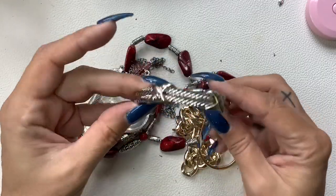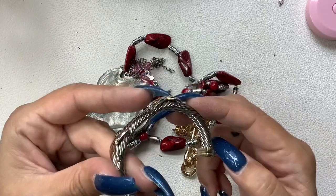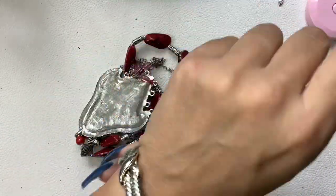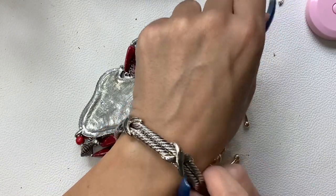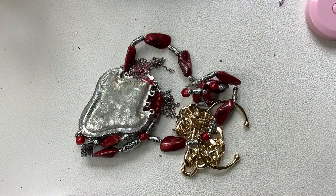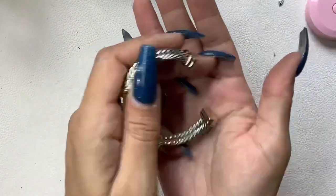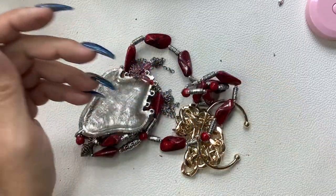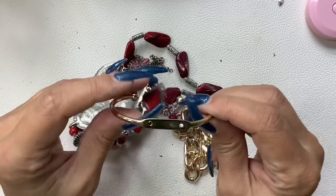Ooh, pretty — Yurman style! Cuff, braided rope cuff — silver tone and gold tone. It has a nice substantial weight, it's about seven inches. Let's do eight dollars on this one.